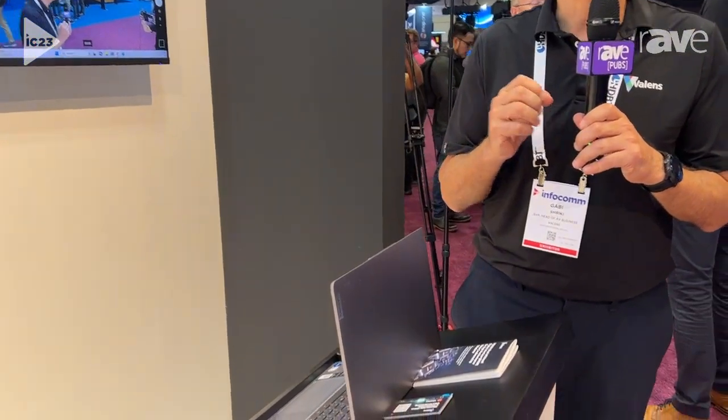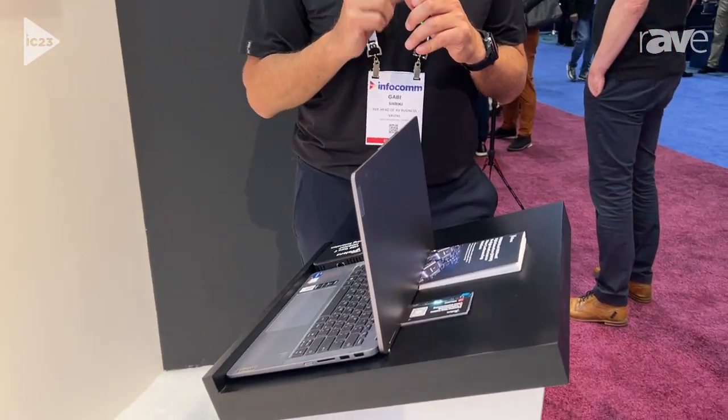Hello everyone and welcome to Infocom 2023. We are at the HDBase-T Alliance booth. What we're demonstrating here is the nice usage of Type-C technology together with HDBase-T.